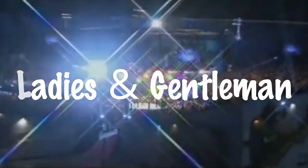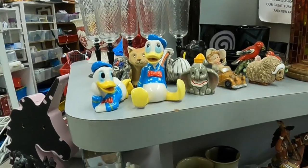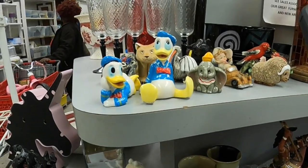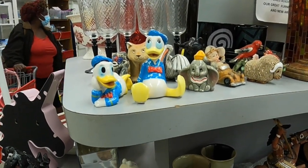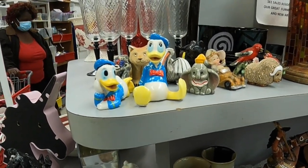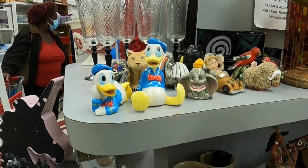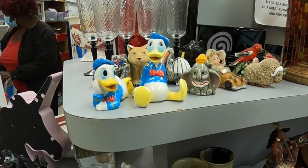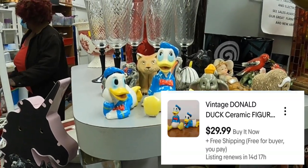Ladies and gentlemen, it's time for some free thrifting knowledge. If you ever come across any Disney porcelain ceramic figurines, you better get it. I found these two Donald Duck figurines for $1 each. I couldn't find this exact same type sold on eBay, but similar ones are selling for around $10 to $20. I already have these listed as a set of two for $29.99 with free shipping.